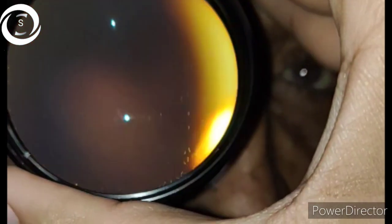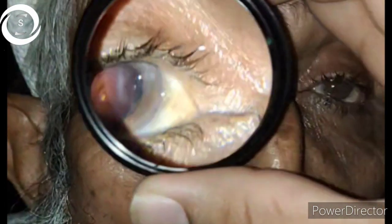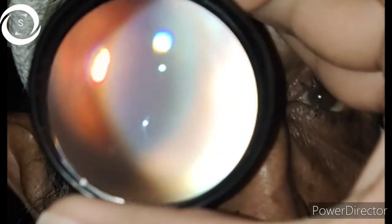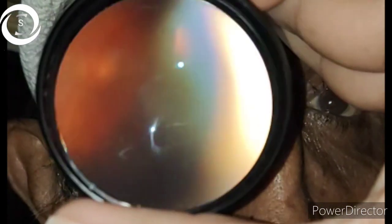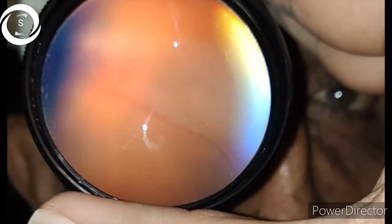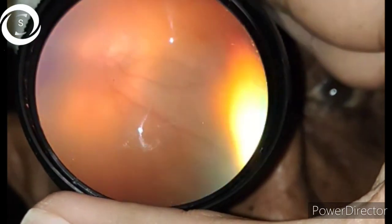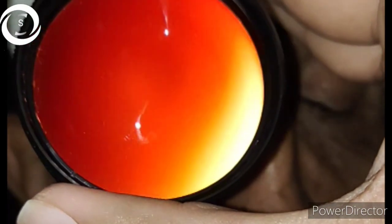We should also read the operation notes if possible to see whether the patient is myopic. We can get an idea from the fundus examination or the IOL number — like +13 or +14 — and try to delay the laser as much as possible. We should also only perform it if vision is too much decreased. No need to perform capsulotomy for 6/9 or 6/12 vision.